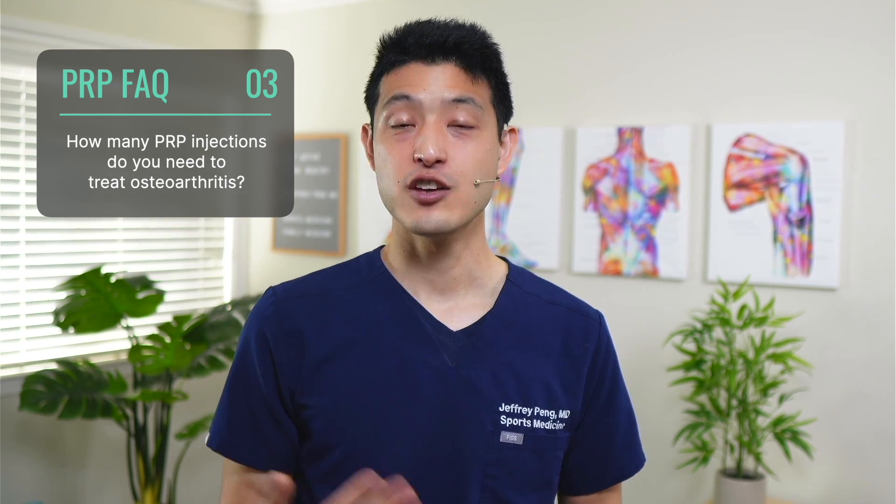How many injections you need depends on many factors. If you have mild arthritis, you may only need one injection. If you have moderate to severe arthritis or significant pain, you may need two or three. Cost is also a factor — PRP is not currently covered by insurance, so patients bear the cost themselves. For those less price-sensitive, three injections upfront makes sense; for others, reassessing every four weeks to determine if another injection is needed may be more practical.